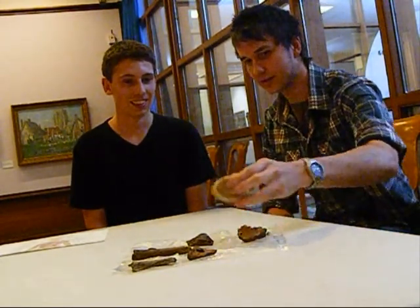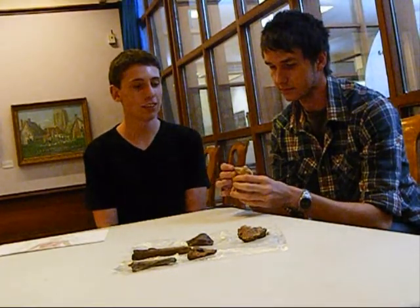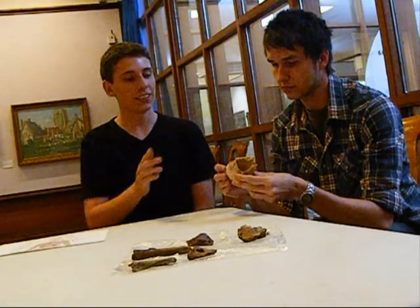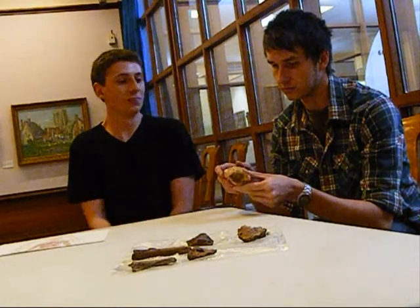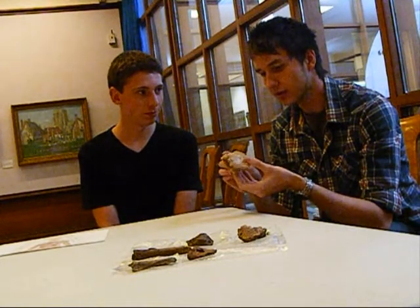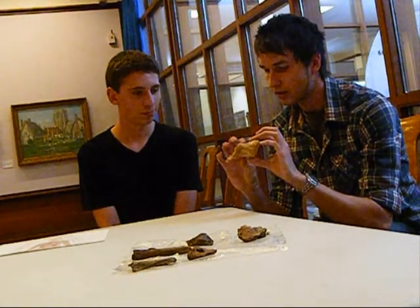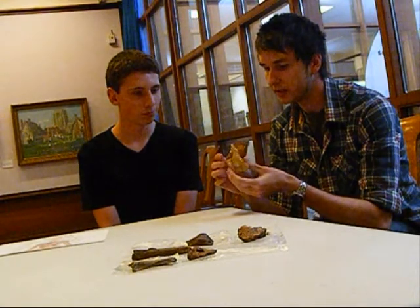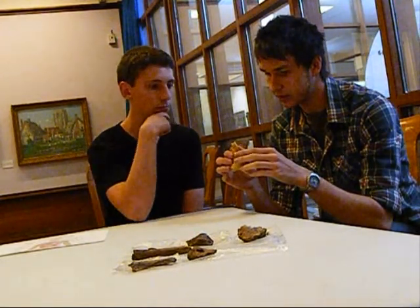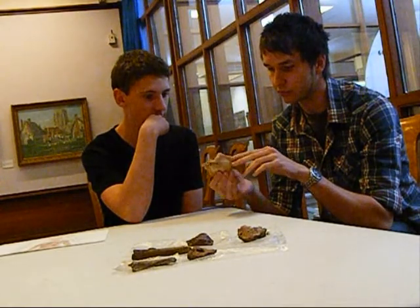We'll start with the larger fossil first. This is supposed to be a caudal vertebra from a Spinosaurus. It's hard to tell because it's not exactly complete. Looking at this, it probably is a caudal vertebra — it's quite flattened in the centre. It's not complete, but with the locality, which is probably Morocco, the Sahara Desert area, it probably is something like a Spinosaurus, some sort of dinosaur.